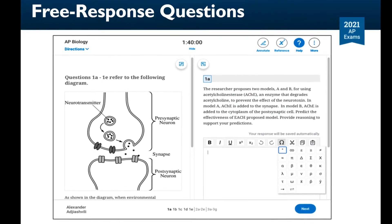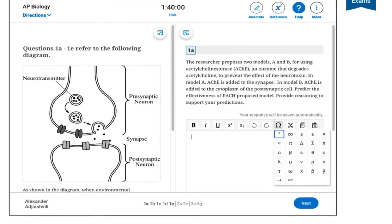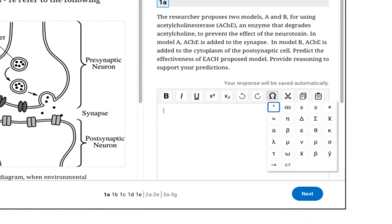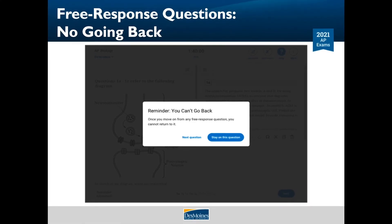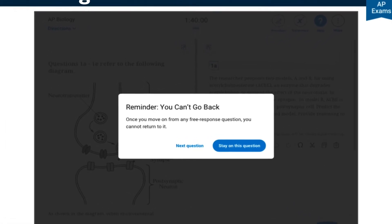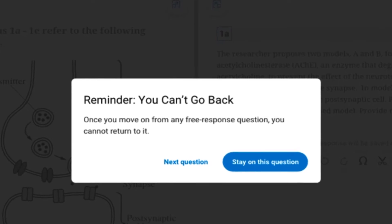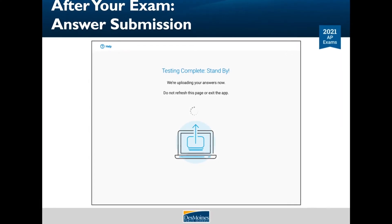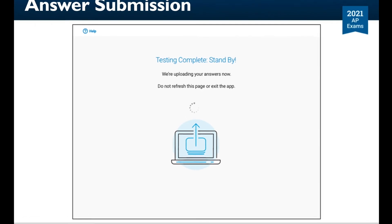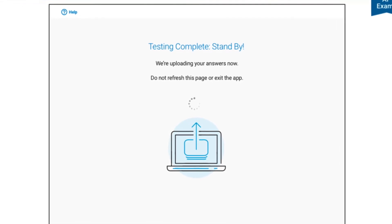On free response questions, you'll type directly into the app and all of your work will be saved automatically. Any special characters you need are available in the text editor. There are no files to upload and you won't submit any handwritten work. Once you move on from any free response question, you cannot go back to it. But on free response questions that have more than one part, you can go back and forth between the parts until you're done working on the entire question. When testing time expires, the app will end the exam and your completed answers will be submitted automatically. During the upload, do not refresh the page or open any other applications. Do not exit the app until you see the congratulations message confirming that your answers have been received.